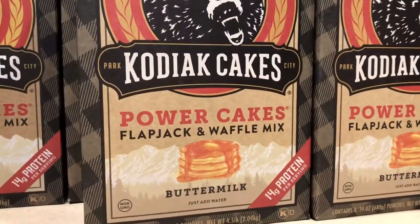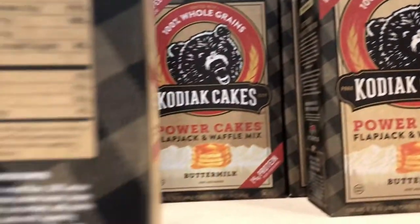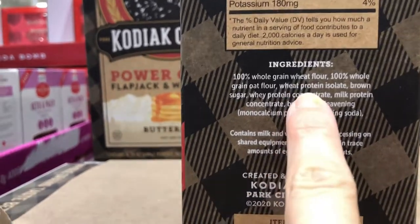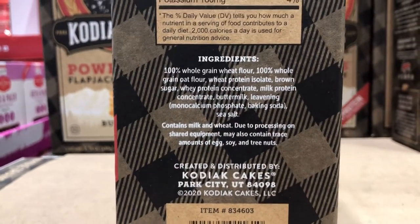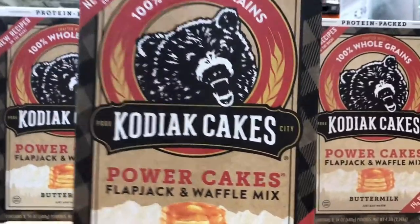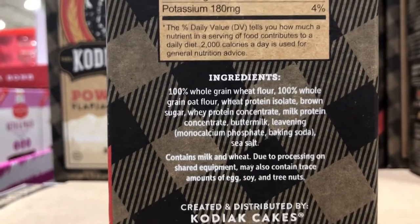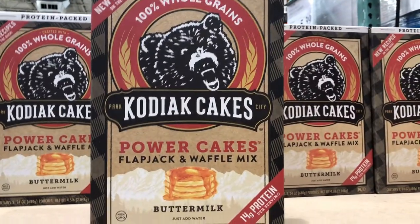On sale right now they also have these Kodiak Cakes power cakes. You can make pancakes, waffles, and many other things, and they're very well known for being protein packed. The protein comes mostly from wheat protein isolate as well as whey protein concentrate, so it is not organic protein being added. It is saying non-GMO but not non-GMO verified, so you're kind of taking the company's word for it. These are great — if you are short on time and need a quick breakfast you can make a bunch of these and actually freeze them. I'm going to pick myself up one of these today.